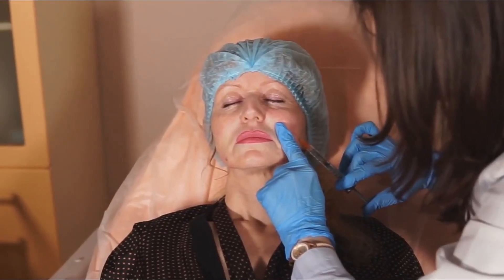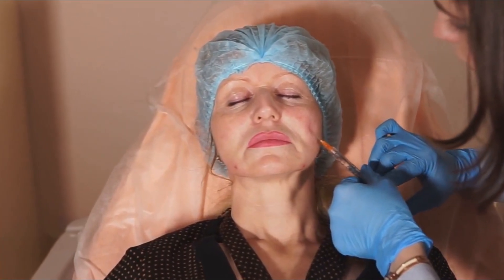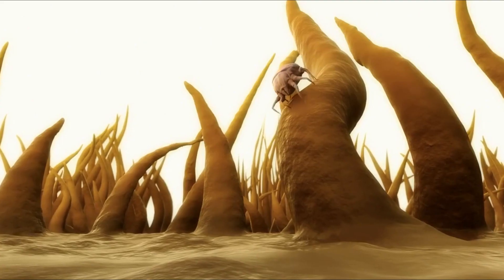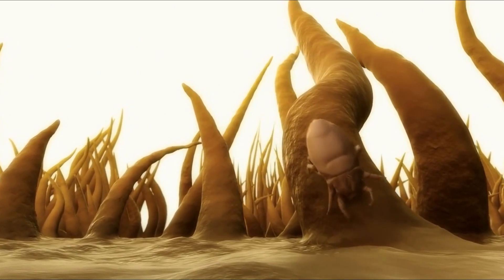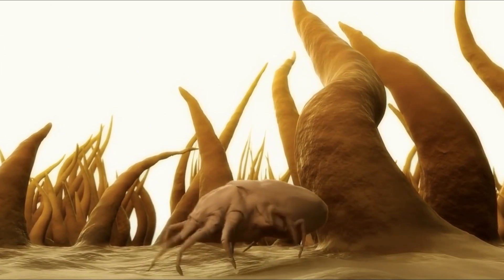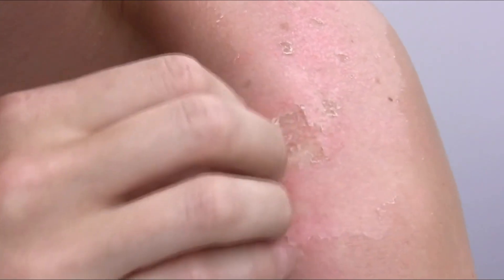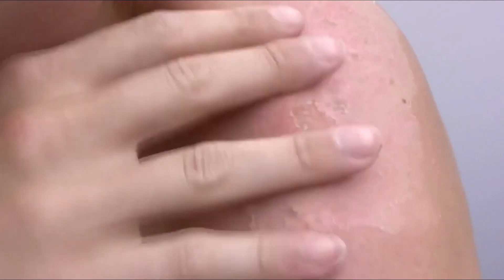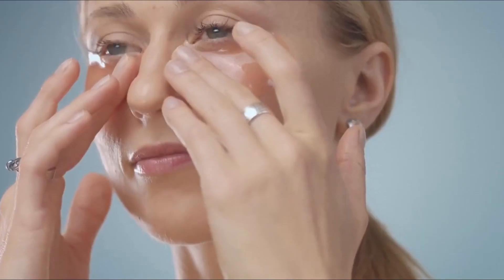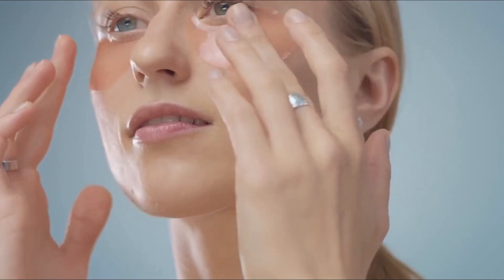6. Actinic keratosis. Actinic keratosis, also known as solar keratosis, is a precancerous skin condition caused by prolonged exposure to the sun's ultraviolet rays. It is most commonly found on areas of the skin exposed to the sun such as the face, ears, chest, back of the hands, and forearms. Actinic keratosis appears as rough, scaly patches on the skin that can range in color from light pink to red. The patches may be slightly raised or flat and vary in size from very small spots to larger patches. Actinic keratosis may be itchy and painful and can cause irritation if left untreated.